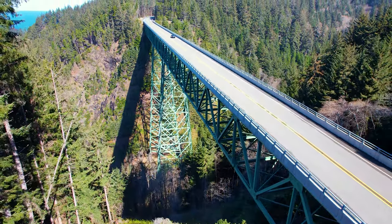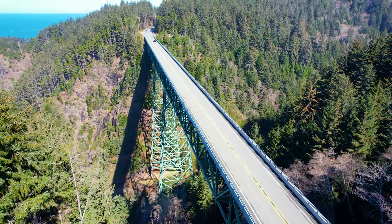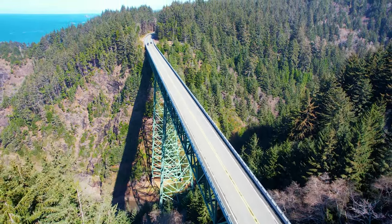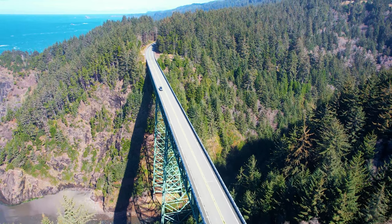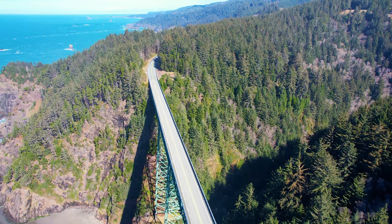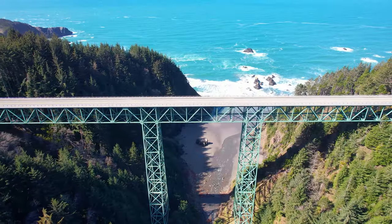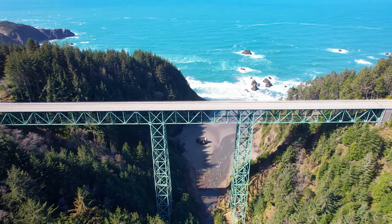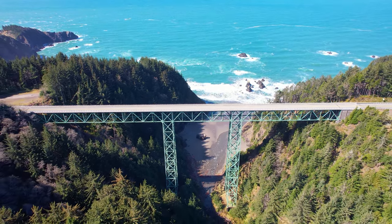Even though it can be hard to view, Thomas Creek Bridge is a thing to see on the southern Oregon coast. The bridge is an impressive structure that many drivers rely on without appreciating it. Impressed or not, drivers of Highway 101 would always welcome something that means one less curve in the road.